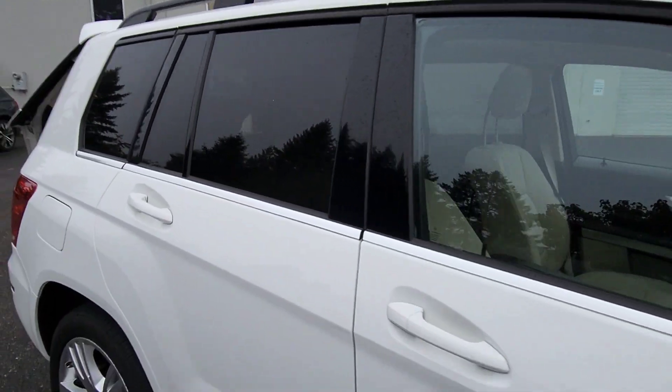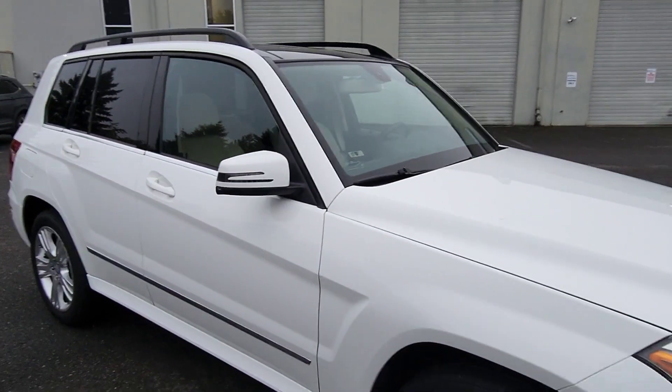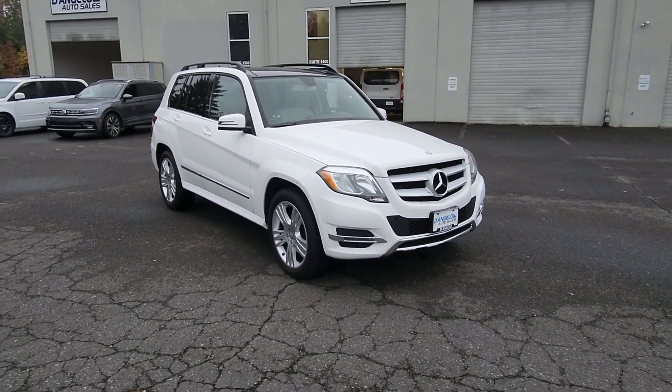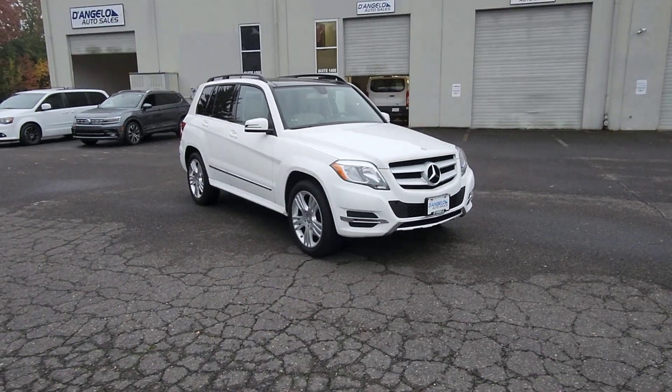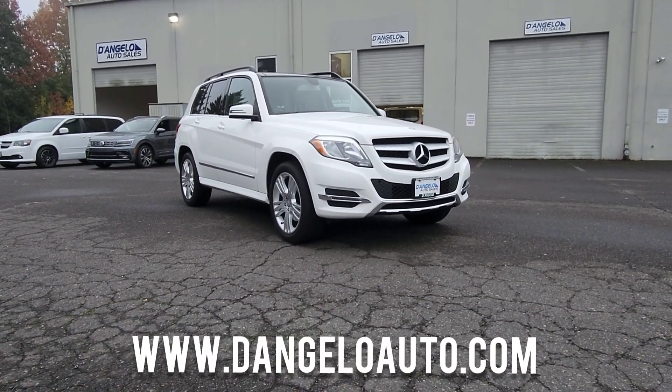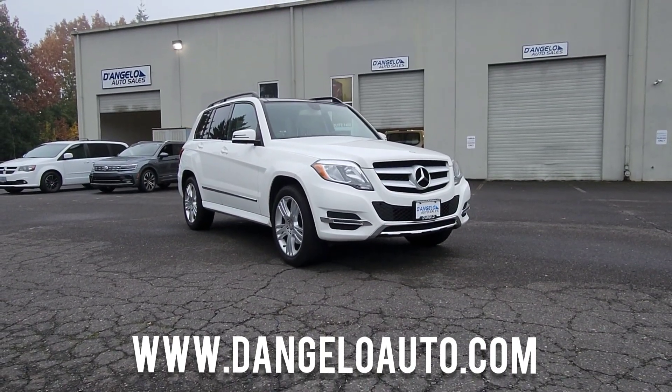This has been a presentation of our 2013 Mercedes-Benz GLK 250 Bluetech diesel with only 65,000 miles on it. If you have any interest in this vehicle, please feel free to contact us through our website at DAngeloAuto.com — where we're built on quality and driven by relationships. Thanks for watching.